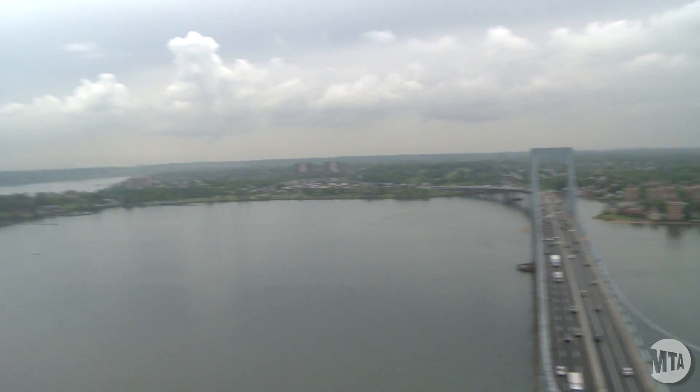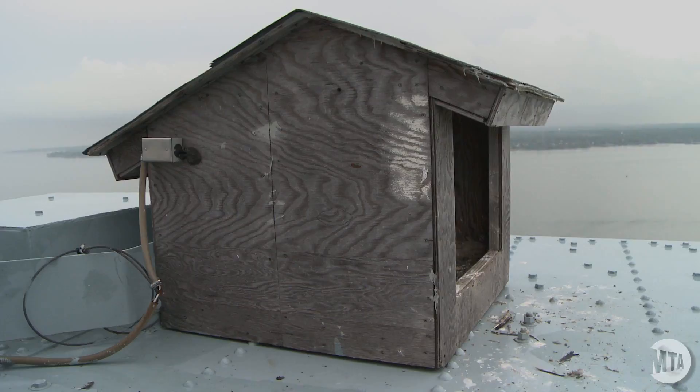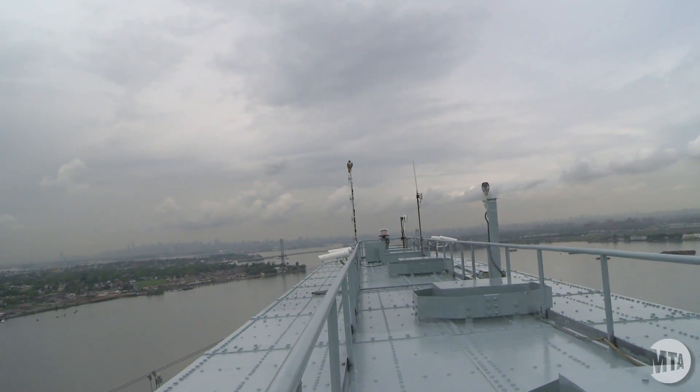The falcons started to nest at the Throggs Neck Bridge since 1983. It doesn't cost the authority anything to have the falcons here. We just give them some peace and quiet and allow them to nest and live here.